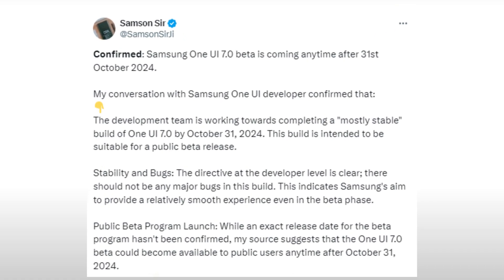As reported on X, Samsung is aiming to finalize a mostly stable build of One UI 7.0 by the end of October 2024. The team has been instructed to ensure that a stable, better version, free from major issues, is ready by October 31, 2024.